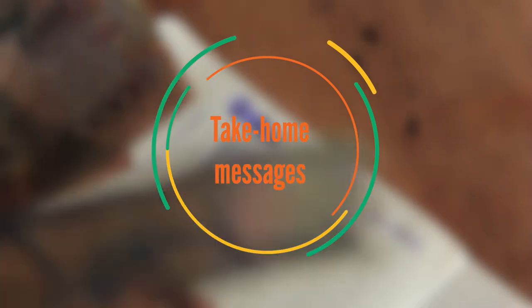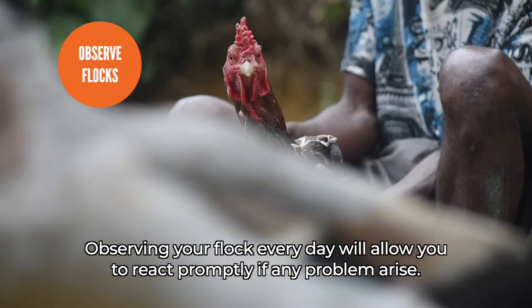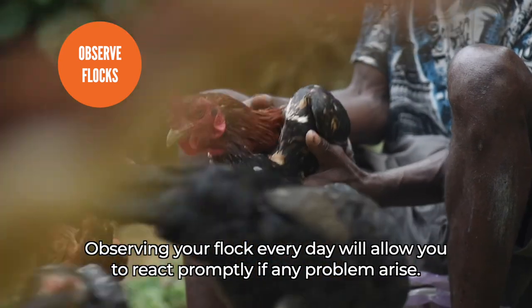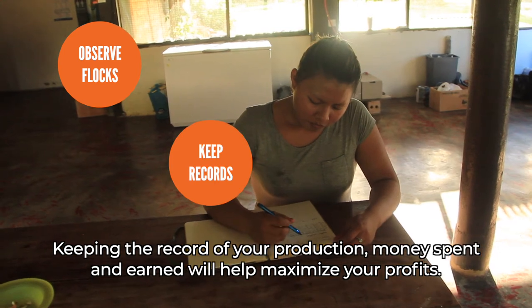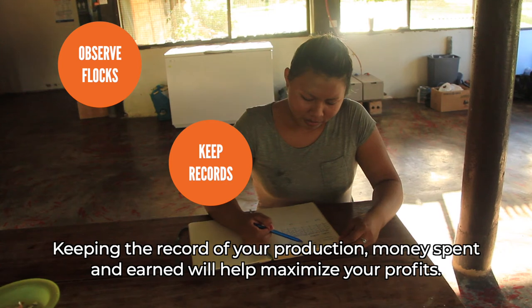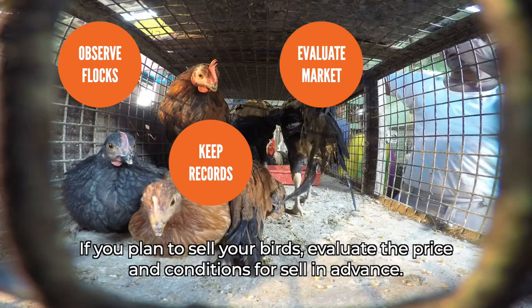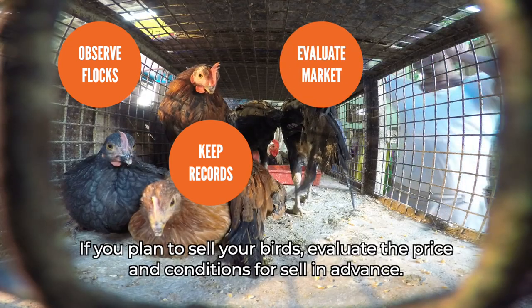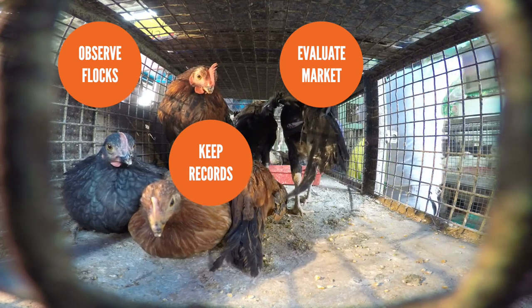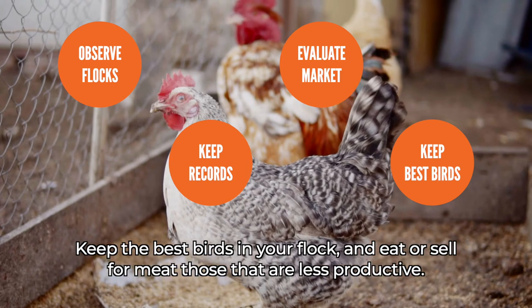Take-home messages. Observing your flock every day will allow you to react promptly if any problems arise. Keeping records of your production, money spent and earned, will help maximize your profits. If you plan to sell your birds, evaluate the price and conditions for sale in advance. Keep the best birds in your flock, and eat or sell for meat those that are less productive.